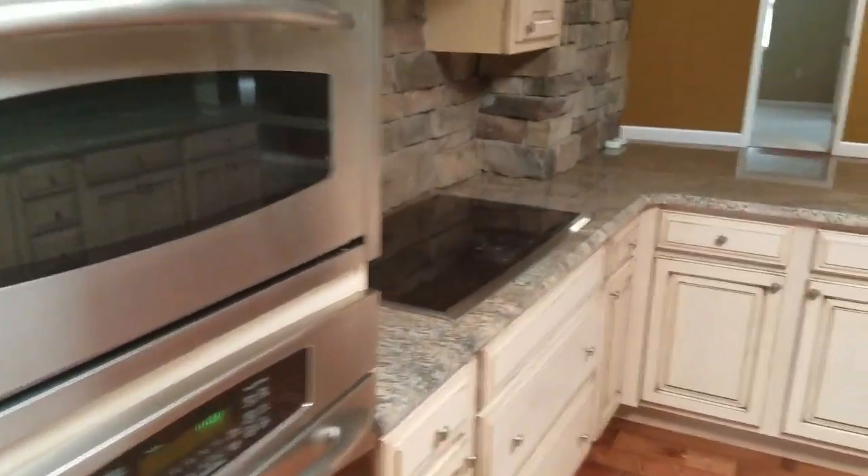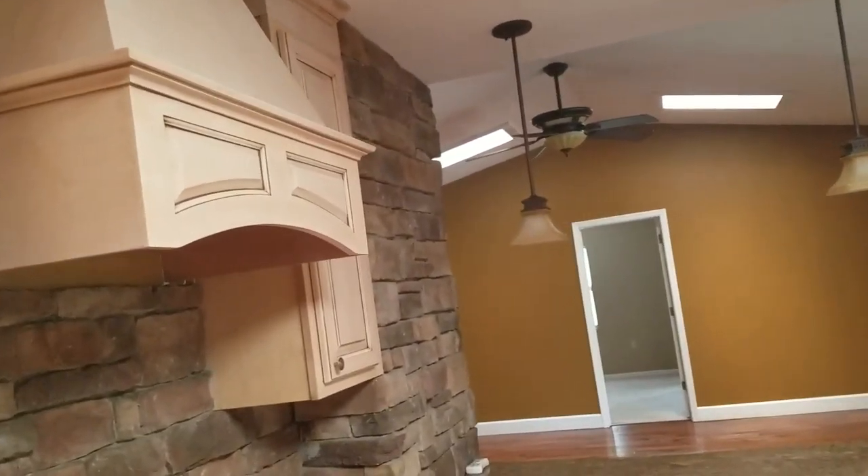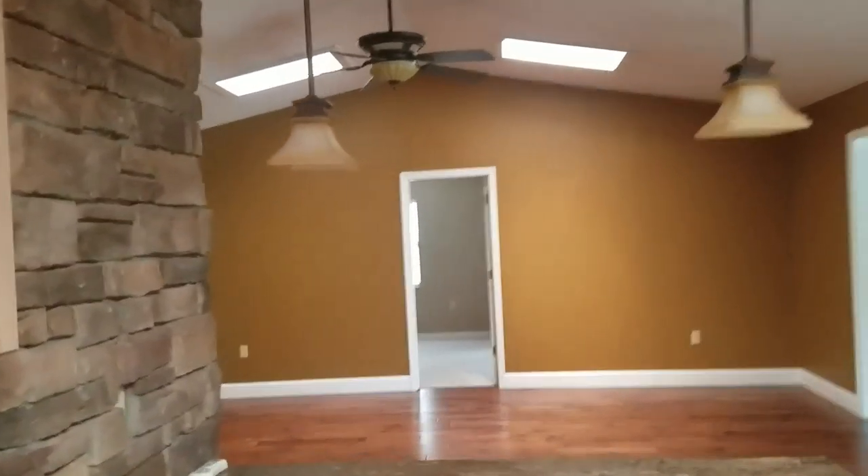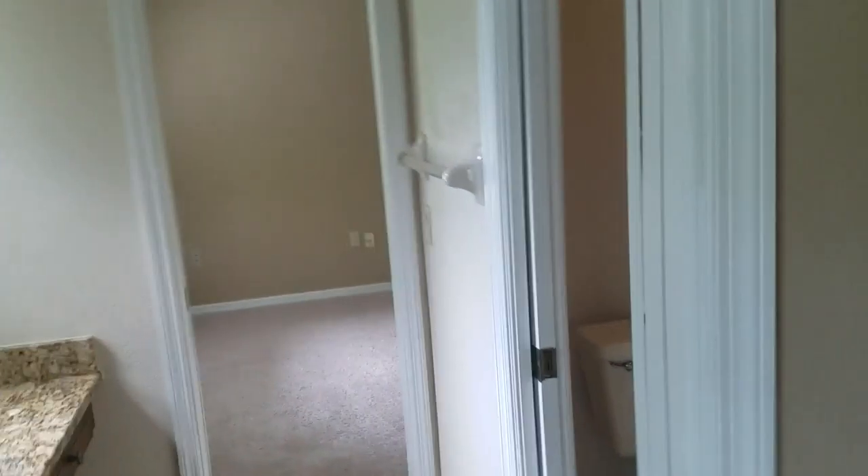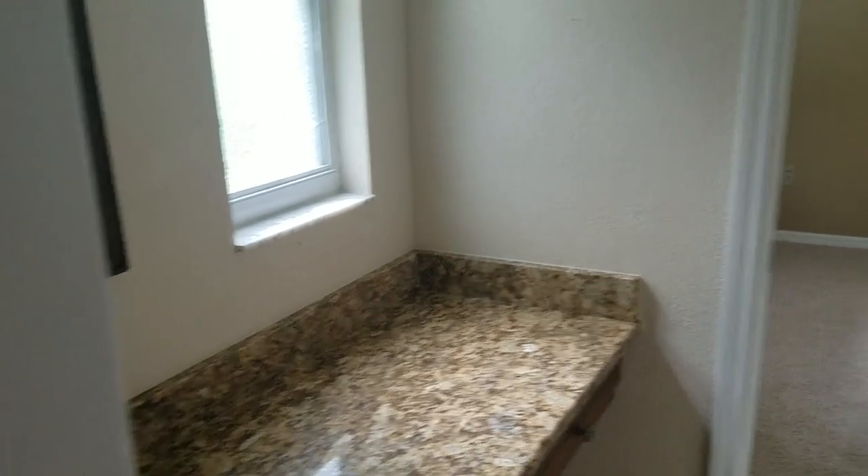Stainless steel appliances, and we have a convection oven here. Now we're going to go check out the bedrooms. There is bedroom one with a nice big walk-in closet, and then we have a shared bathroom between the two bedrooms — granite countertop, water closet, tub and shower combo.